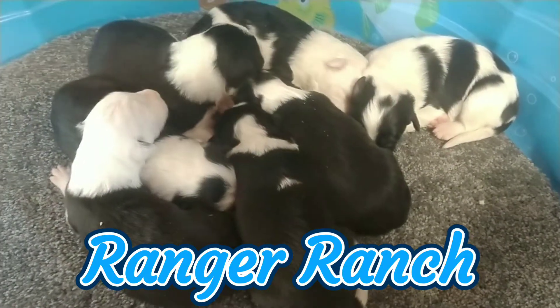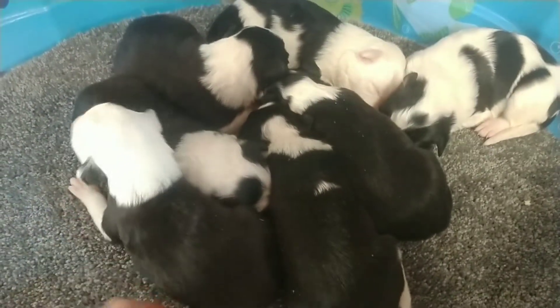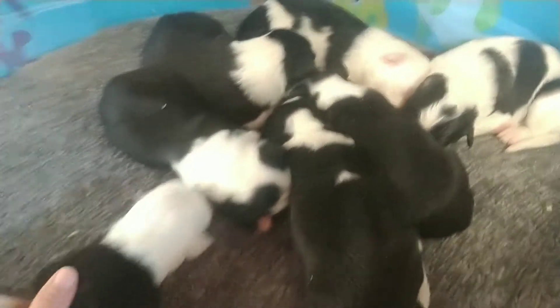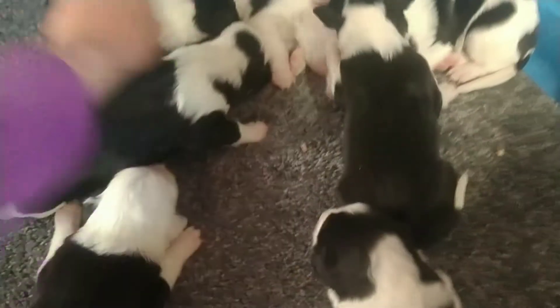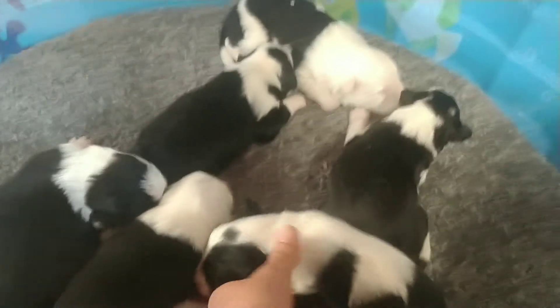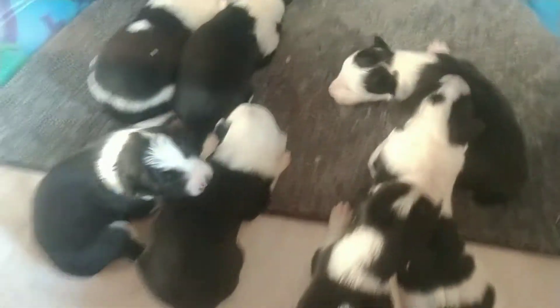Day 11! I was gonna try to make them the number one by putting two here and two here, another one over here, but I don't think they're gonna hold still enough for that. I was gonna make the number one out of them because that would be cute, but it's not possible.